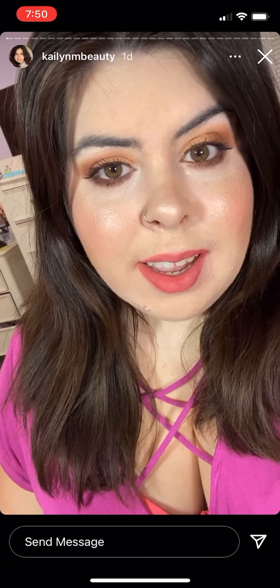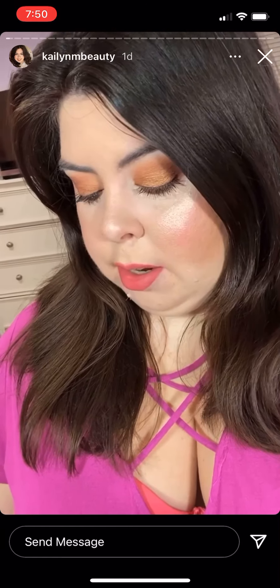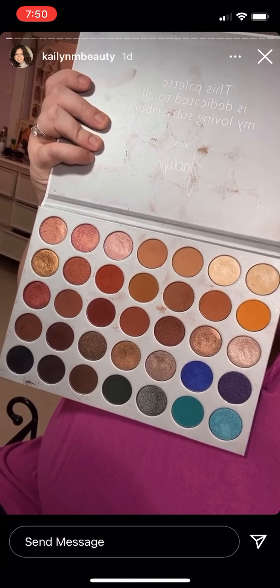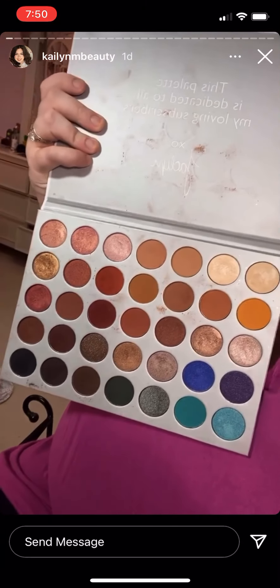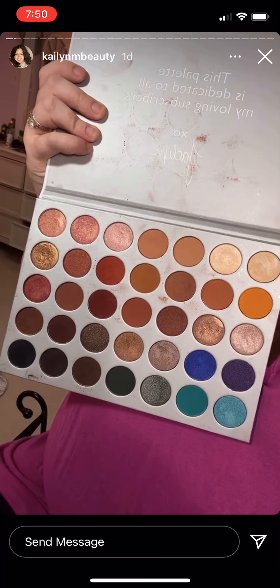For today I really like how it turned out. I used the Morphe Jacqueline Hill palette — the first one. I really want the second one but this one is so pretty and it's one of my favorite go-to eyeshadow palettes, so that's what I have on my eyes today.